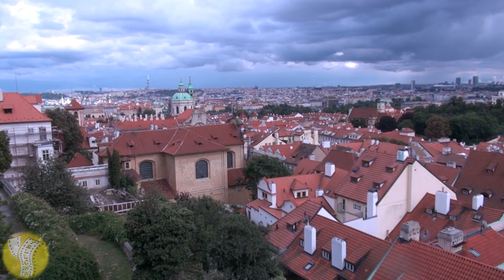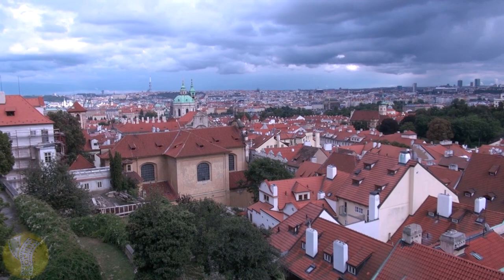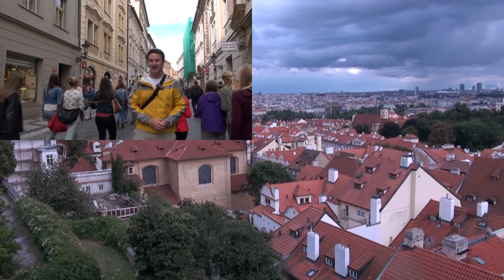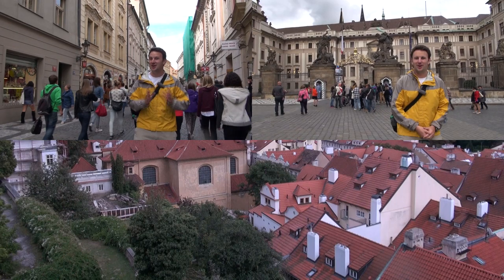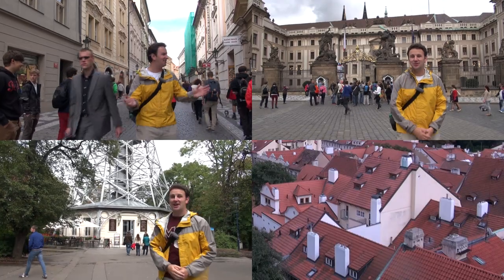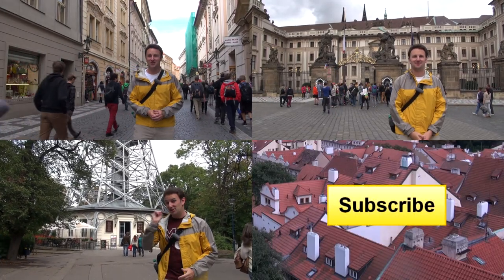Planning a trip to Prague? You might be interested in some of my other Prague travel guides. In the upper left is the Prague Old Town travel guide, in the upper right is my Prague Castle travel guide, and in the lower left is a Petrine Tower travel guide. Click any of them to watch, or click in the lower right to subscribe.